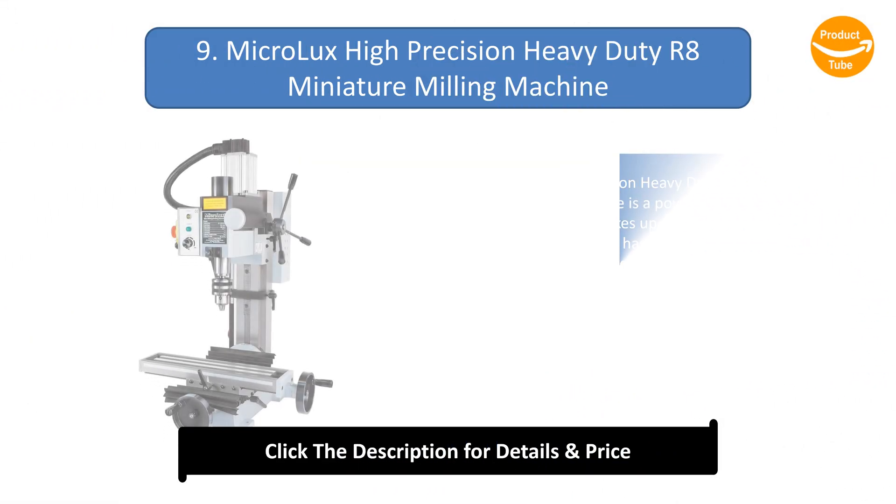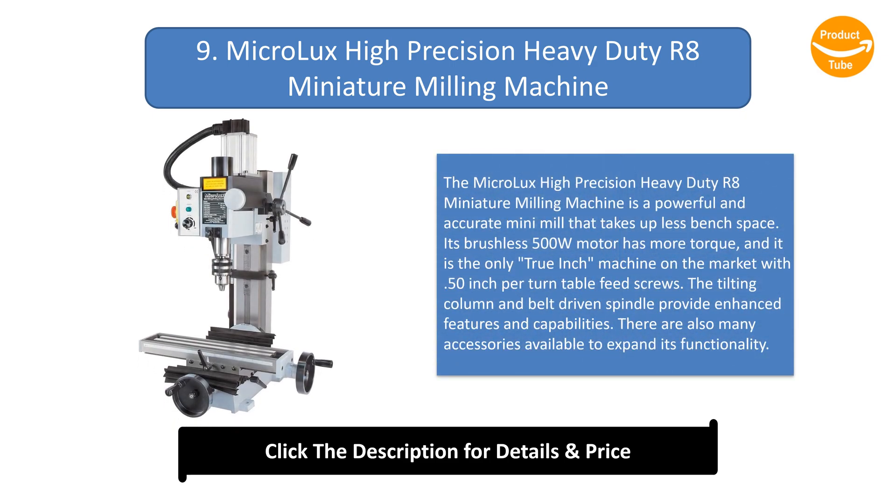Number 9: the Microlux High Precision Heavy Duty R8 Miniature Milling Machine. It is a powerful and accurate mini-mill that takes up less bench space. Its brushless 500W motor has more torque, and it is the only true-inch machine on the market with 0.50-inch per-turn table feed screws. The tilting column and belt-driven spindle provide enhanced features and capabilities, and many accessories are available to expand its functionality.